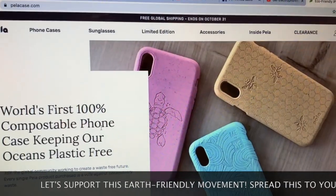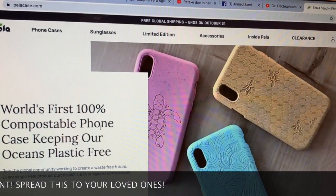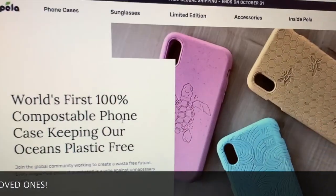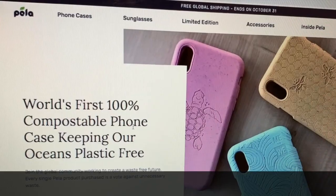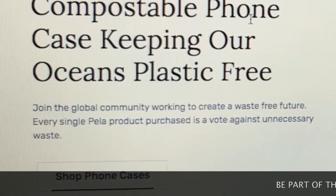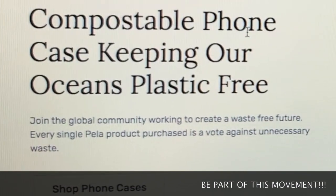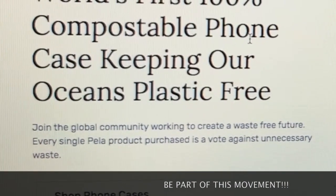Nakita ko lang din ito online. Pila Case is world's first 100% compostable phone case, keeping our oceans plastic-free. Join the global community working to create a waste-free future. Every single Pila Case purchase is a vote against unnecessary waste.